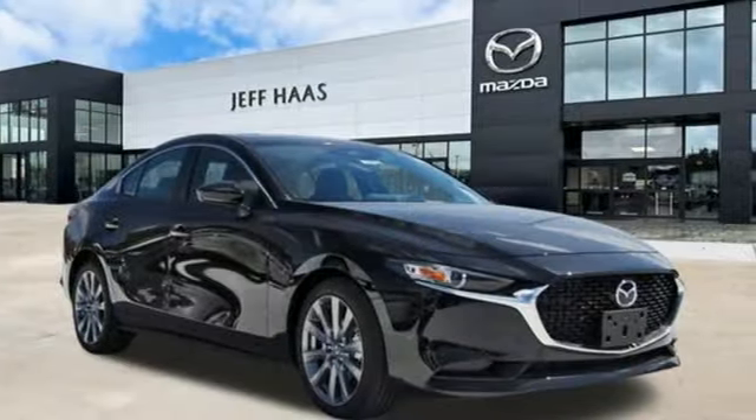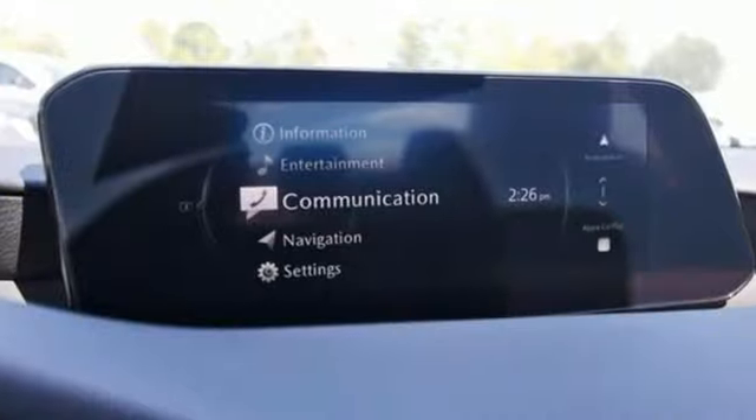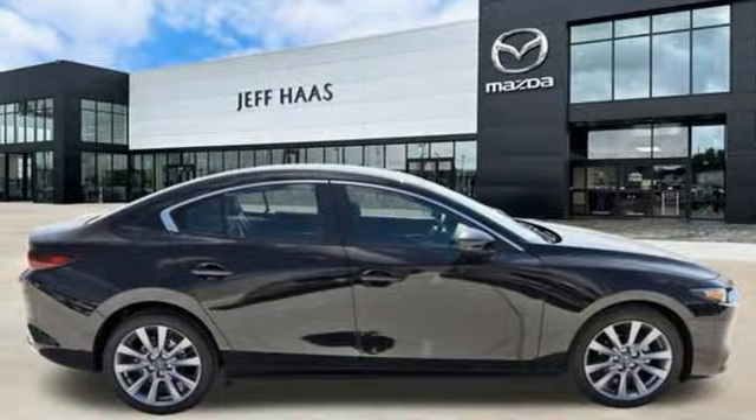Inline four-cylinder engine, express open and closed sliding and tilting sunroof, gas pressurized shocks, and LED low and high beam headlights.